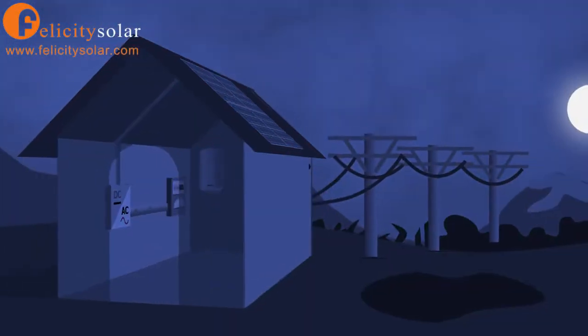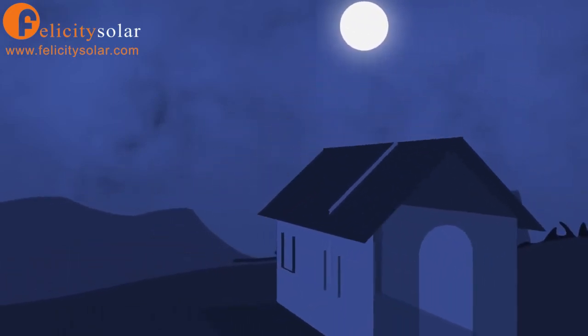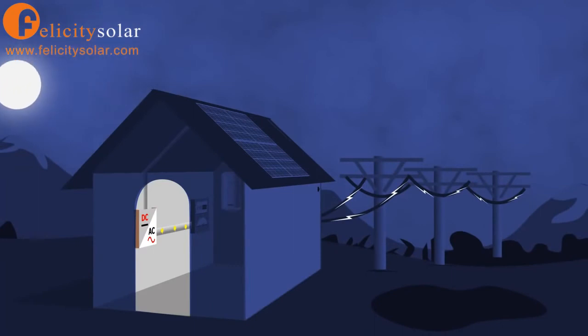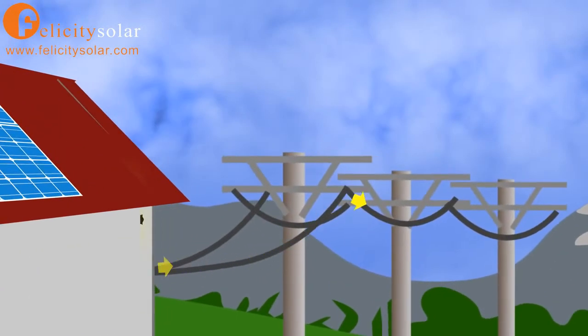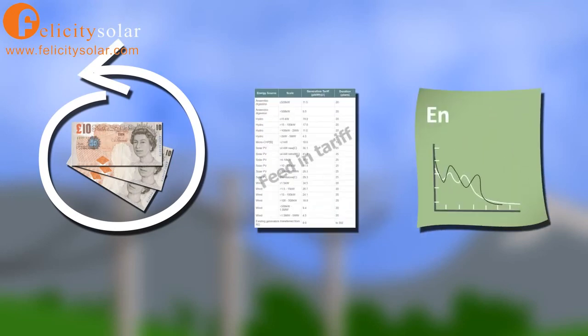At night, or if there isn't enough power from the panels to meet your needs, your normal electricity supply continues to make sure everything runs as normal. Any solar power you don't use flows back into the grid for someone else to use. This whole process you are paid for, earning you money through the feed-in tariff and reducing your energy bill.